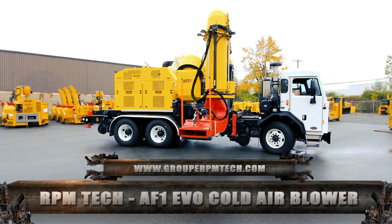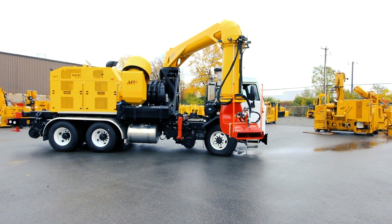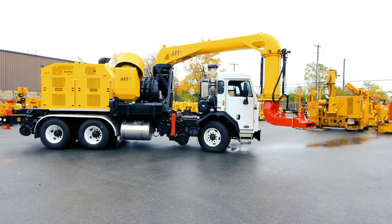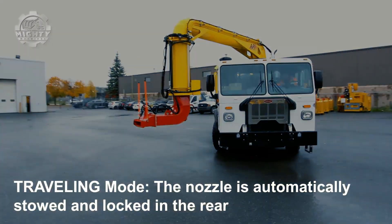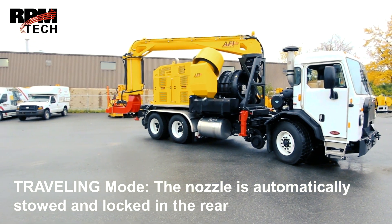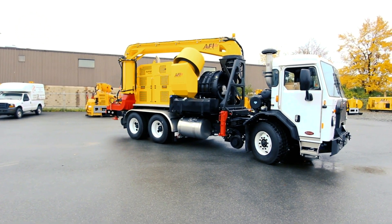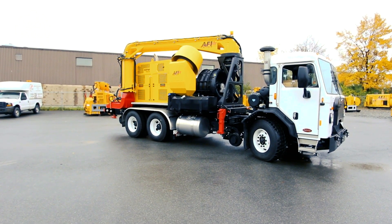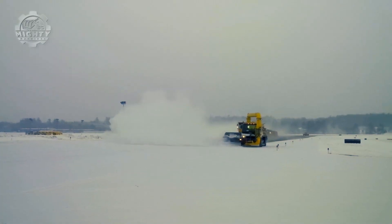First up, we have RPM Tech's AF1 EVO Cold Air Blower that has proven itself to be an effective snow and FODs fighting equipment. It promises to remove fresh and packed snow and ice around runway lights, taxiways, aprons, and airfields in just one go. This is all thanks to its 860 km per hour wind velocity and 9.21 M3/S airflow, thus having a relatively lower occupancy time, maintenance operation cost, and broom usage.